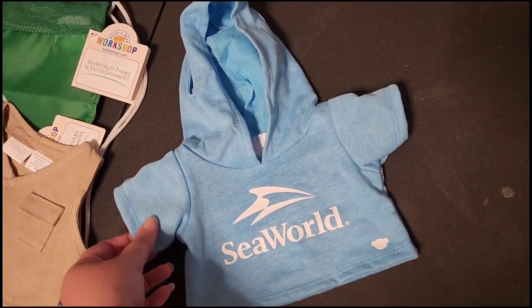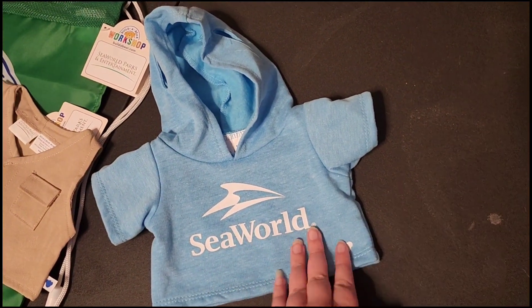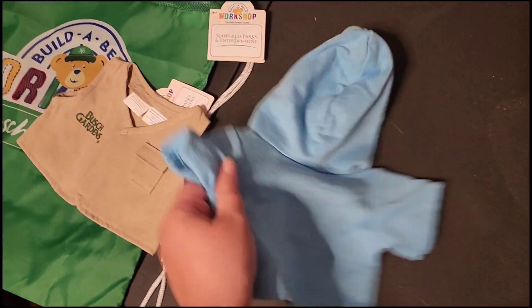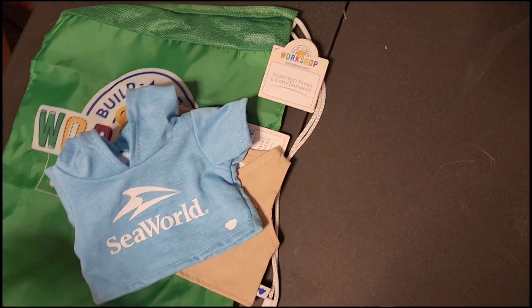And then there's this SeaWorld hoodie — just a super cute, simple hoodie. It says SeaWorld. Pretty adorable. Nice to have some exclusive clothing without having to travel to an exclusive place.